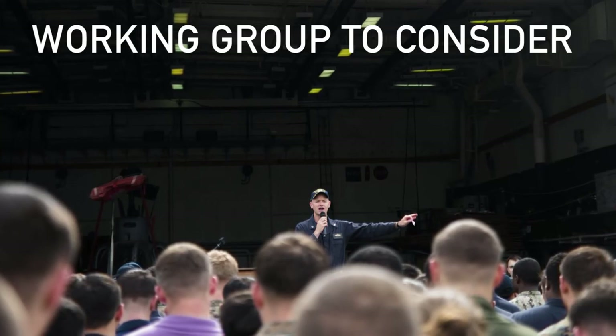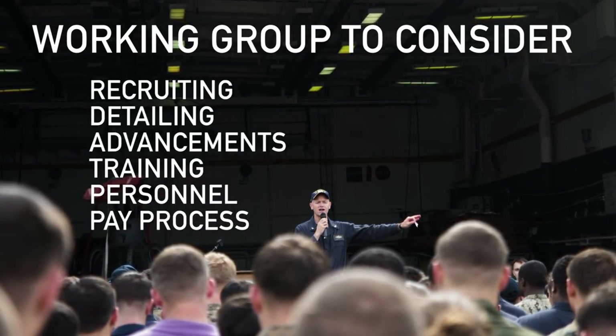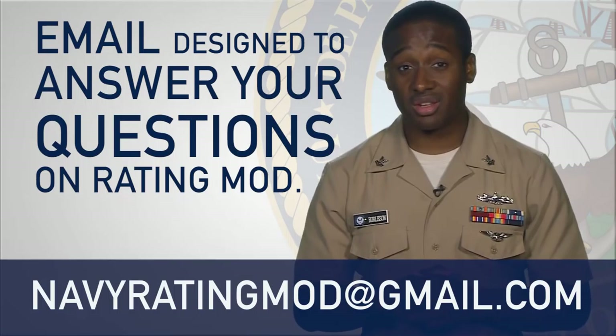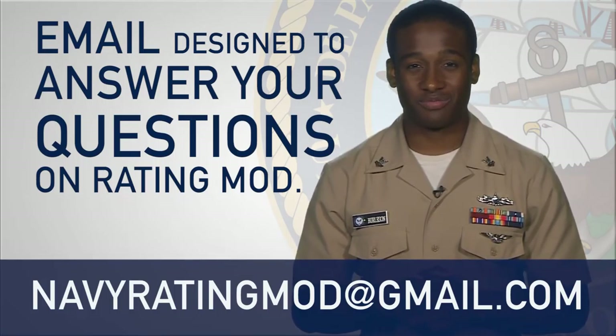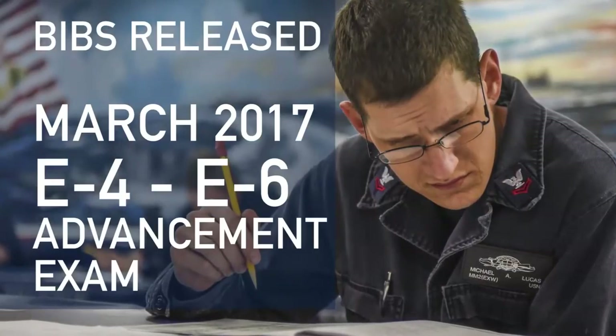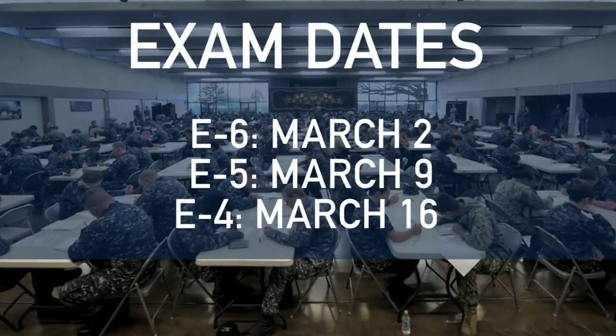A working group comprised of members throughout the fleet has been formed to identify personnel policies, management programs, and information technology systems that will require change. Some of what they will look at includes recruiting, detailing, advancements, training, and personnel and pay processes. You can check out the blog by visiting NavyLive or Navy.mil.